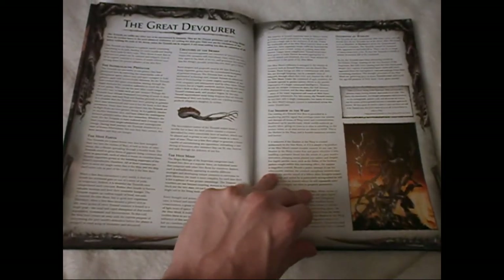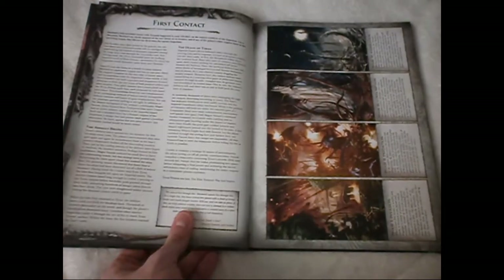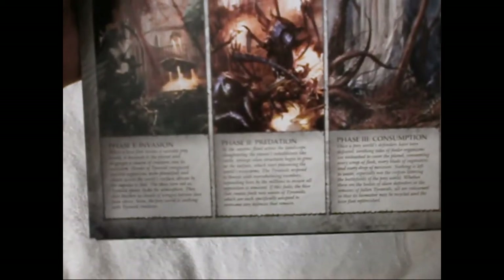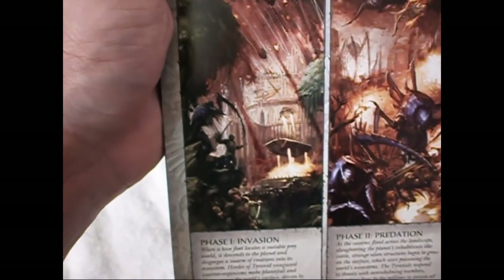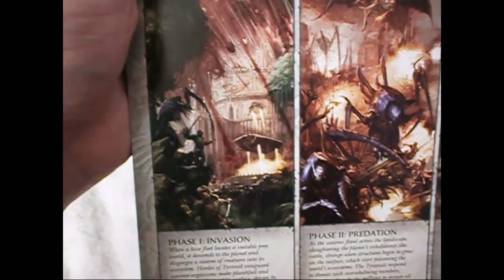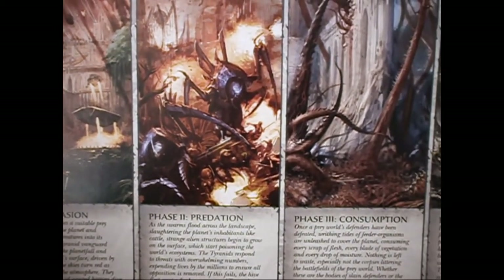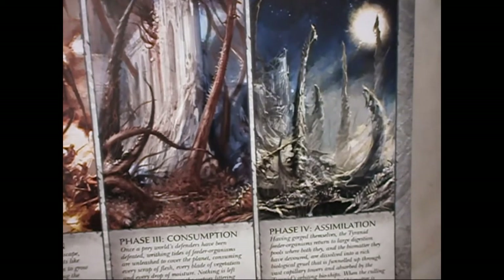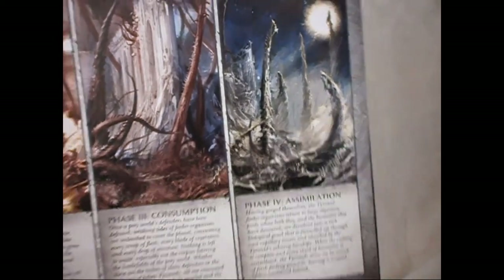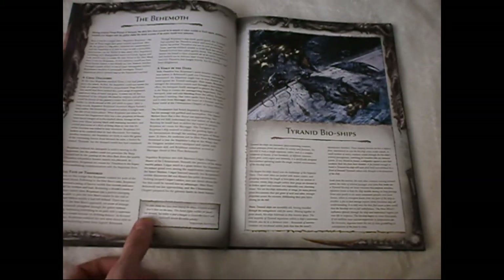Going through the book you will see artwork that you are used to from the previous codex. This one I think is new — it's showing each phase of a Tyranid invasion from the very start to predation, consumption, and then assimilation. There are lovely little bits of artwork and nice little stories that explain in detail what happens to a world being attacked by Tyranids.